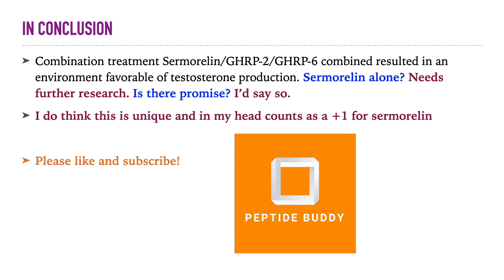So while there are a couple of studies that exhibit these similar results, does sermorelin alone increase testosterone? I'd say it's got promise — is it there yet? Not completely. But like with all of these peptides, more research is needed. However, this is definitely a plus one for sermorelin, and I haven't seen anything like this in the other peptides I've researched.